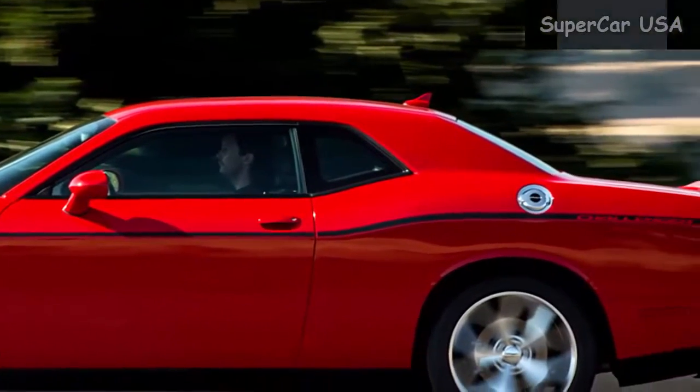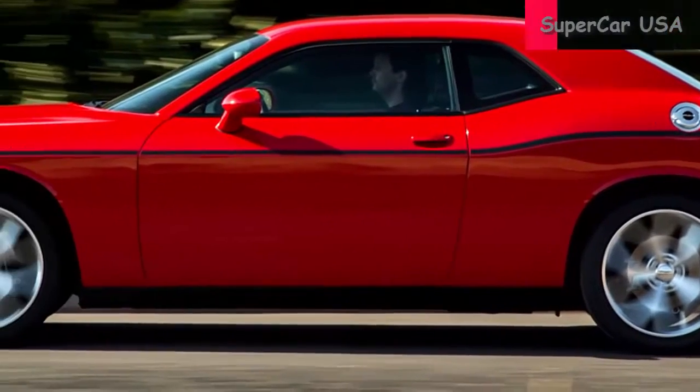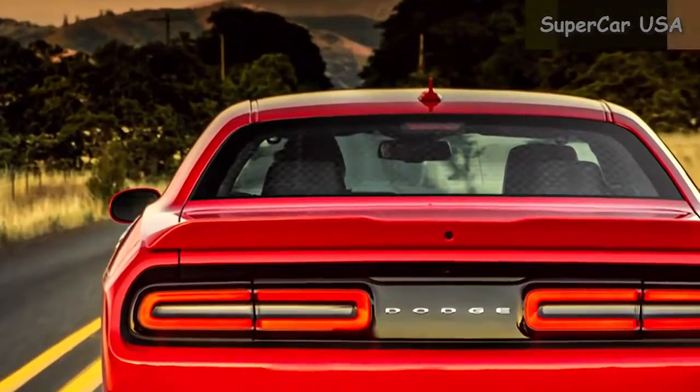Standard with the Challenger SXT comes hands-free Bluetooth connectivity, 8-speed automatic transmission, power adjustable driver seat, keyless entry, and more.